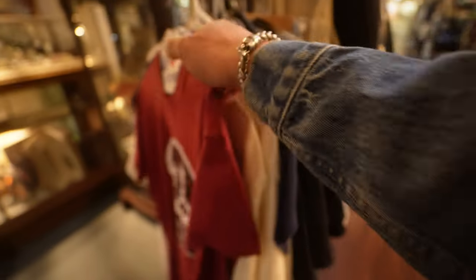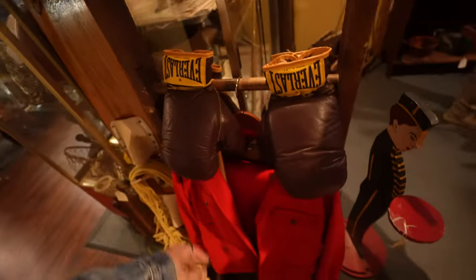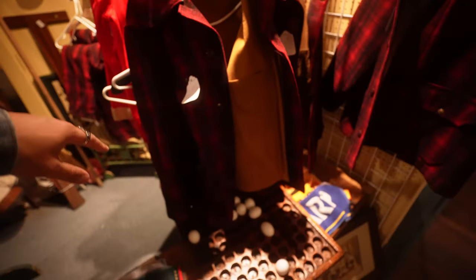I found some clothes — Squirrel Nut Zippers tee, nothing on the back, cool maroon color. Love these feed bags. Basketball jersey. Some boxing gloves — those are sweet. Oh my gosh, look at all this — beautiful. Look at this little sailor, so cute! Plentiful wool hunting jackets.